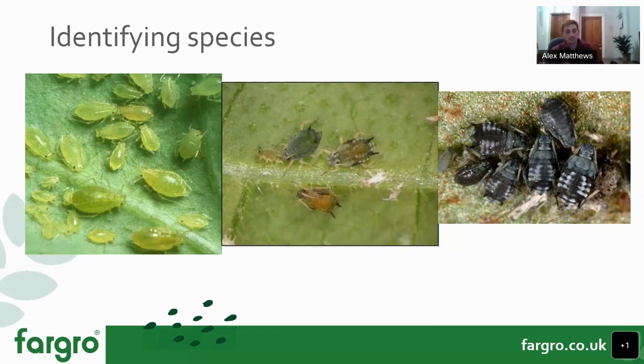Moving on to predators for aphid control — Chrysoperla, or green lacewing, are used extensively for hotspot targeting of aphids. As you've probably seen, they're quite distinct bright-green insects with large wings. They feed on most soft-bodied prey and are regarded as generalist feeders, but are most effective for aphid control, also feeding to a lesser extent on spider mite and whitefly.